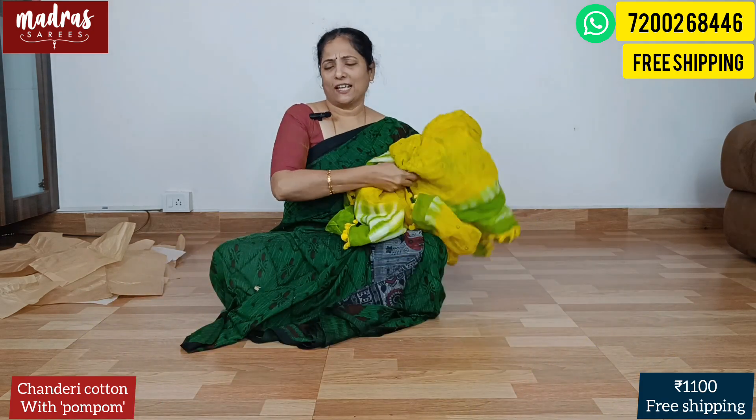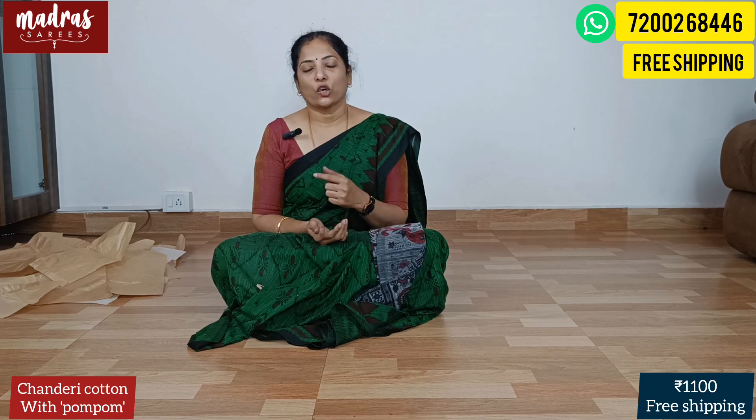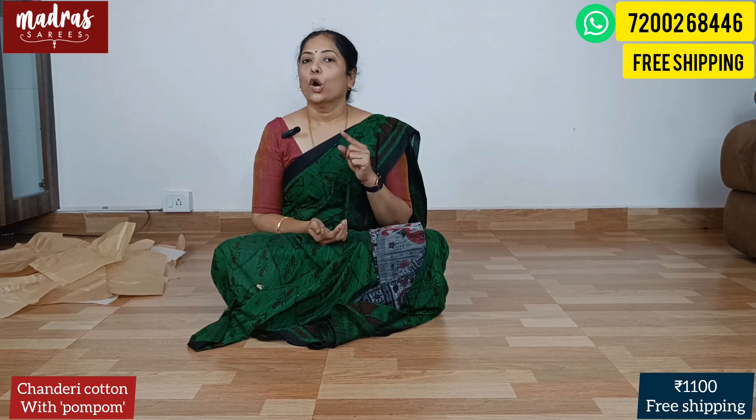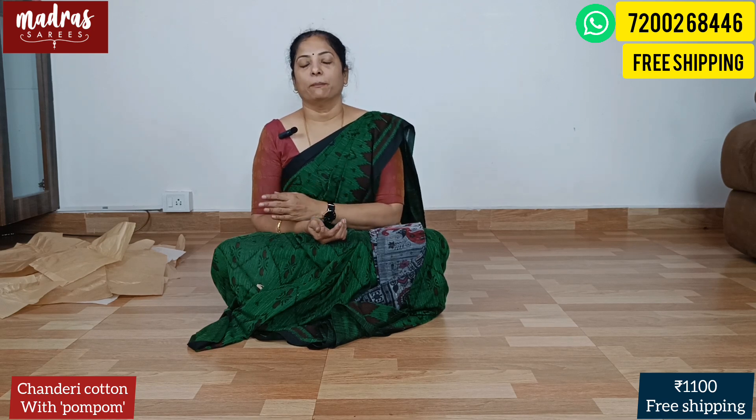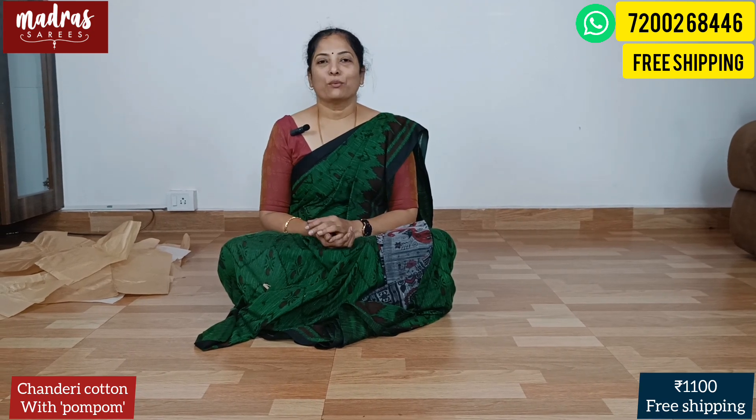Most of the details — almost everything — we have shared. For any doubts, the WhatsApp number will be able to help you. We are an online saree boutique and every single message will get attended. With that kind note, let's end this beautiful episode. We'll meet you in another interesting episode. Until then, it's me Ramya signing off from Madras Sarees — thank you so much.